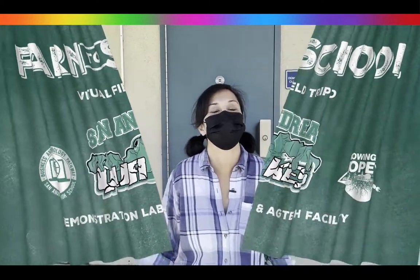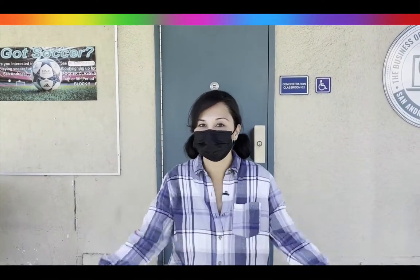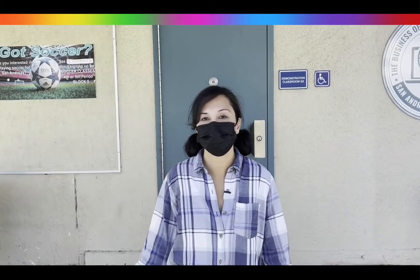Hi guys! Welcome to San Andreas High School. We're so excited that you're coming to check out our facility and we're happy to have you on our field trip.